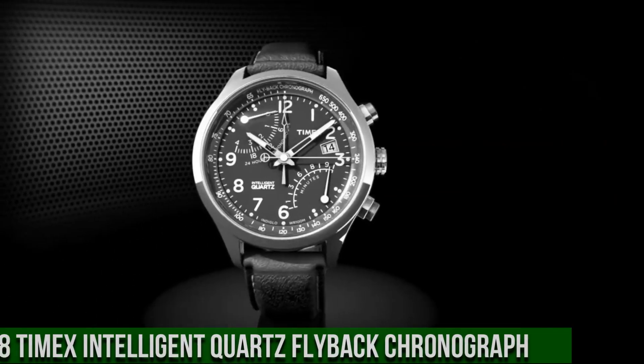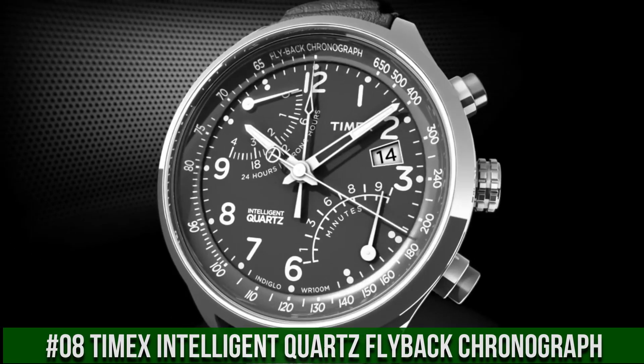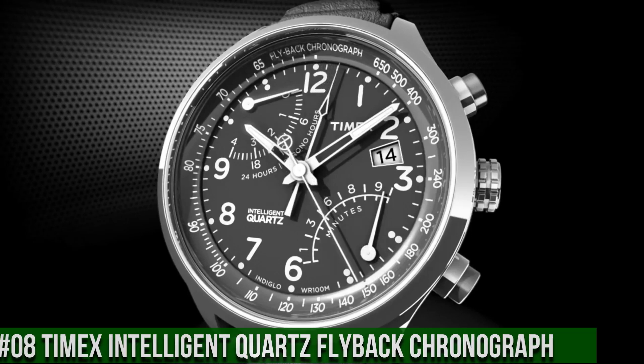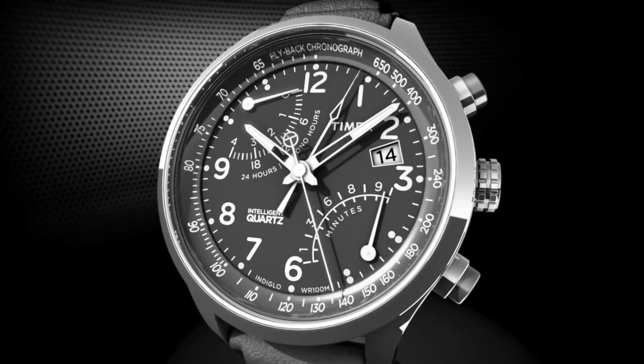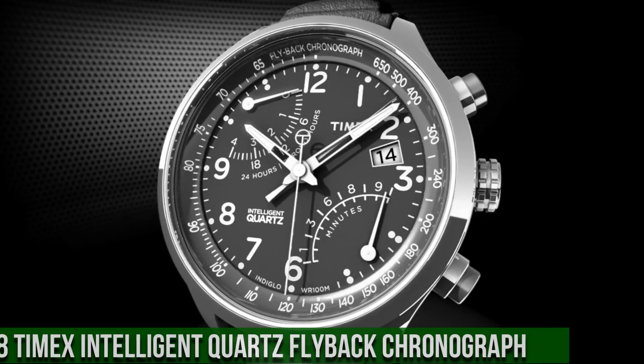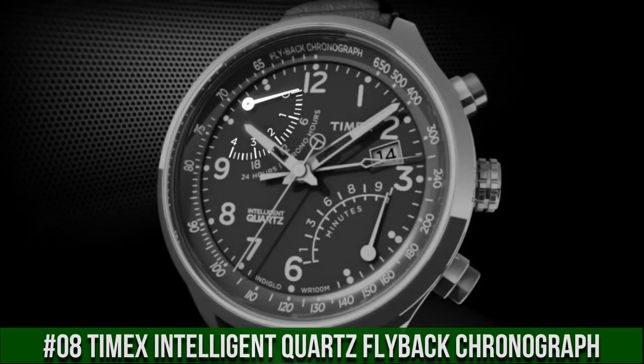Number 8: Timex Intelligent Quartz Flyback Chronograph. Adjustable silver-tone 20mm stainless steel bracelet fits up to 8-inch wrist circumference. Blue dial with date window at 3 o'clock. Full Arabic numerals. Two retrograde subdials. 4-hour chronograph measures to 1/5th second.